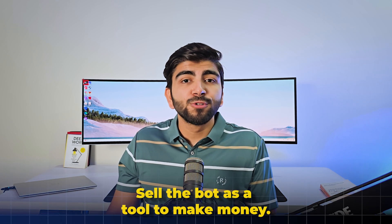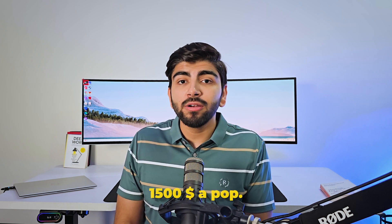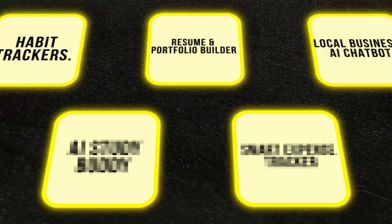The best sales strategy for this one: sell the bot as a tool to make money. Frame it like this: 'This chatbot will save you 10 hours a week and help you upsell 20% more products.' Show how the app boosts revenue. Add features like automated promotions or abandoned cart recovery. Charge a monthly fee and offer custom setup as a premium service. In fact, my friend, an AI developer, sells these for $1,500 a pop — and you can do the same for your niche as well.